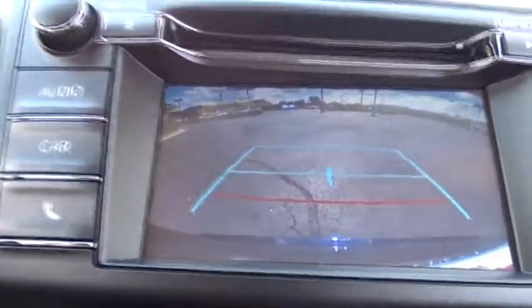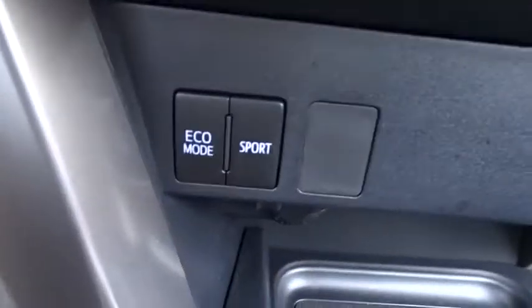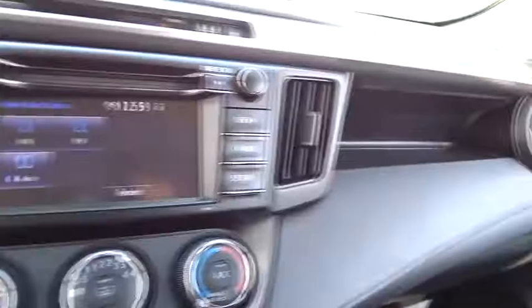Power steering, adjustable steering wheel, cruise control, four-wheel disc brakes, rear defrost, AM FM stereo radio, front-wheel drive, child safety locks, CD player, bucket seats, power door locks.